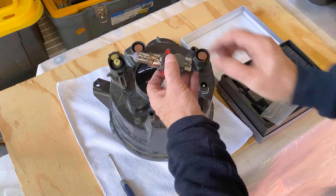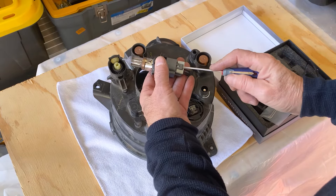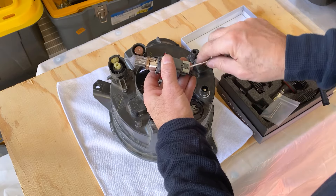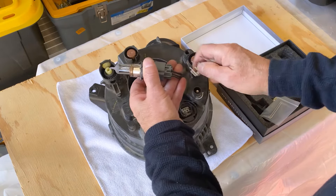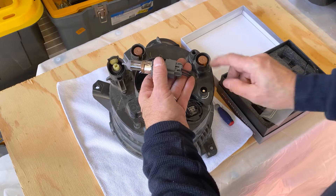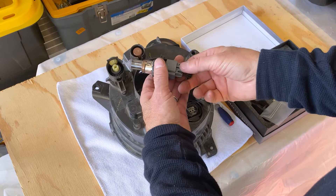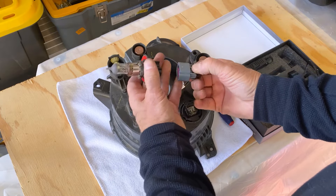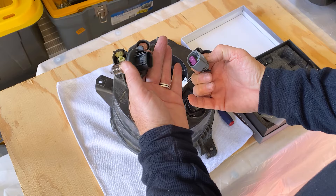There is a clip right here that we'll have to take out to get the bulb out. I'm going to pry that up and pull out to get that clip out — that's just a little safety clip. That'll expose a gray tab right here. What we'll do now is push down on that tab and pull the bulb right out. This is the original bulb.